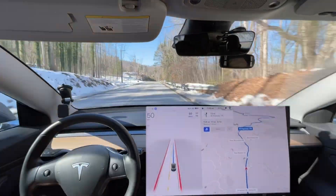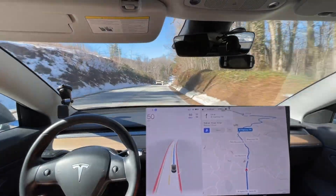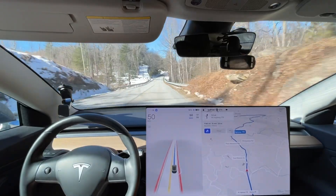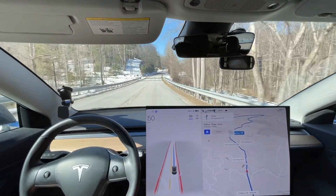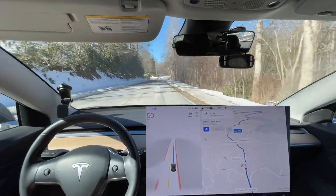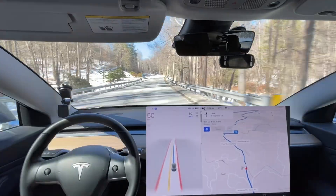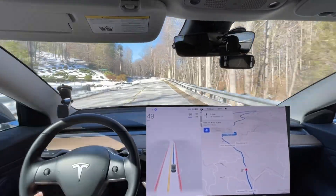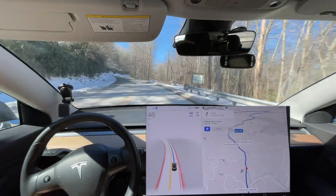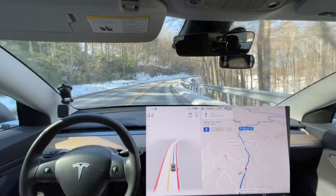Now we're going up to the wrong speed because the speed limit is wrong on this road due to poor map data. They really need something that says: hey, this person scrolls down the speed every time the speed limit goes up, and we don't see a 55 mile an hour speed limit sign — just assume the human is right.